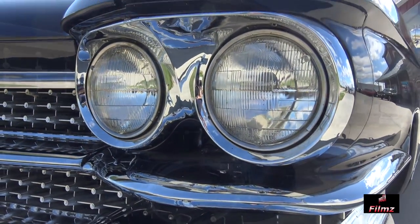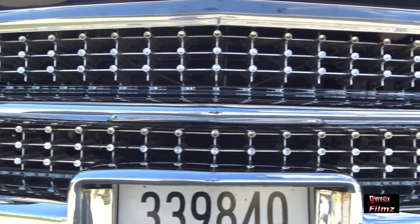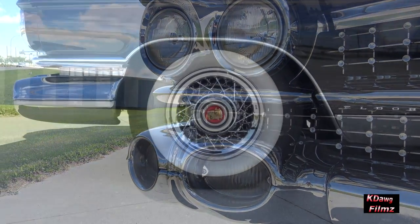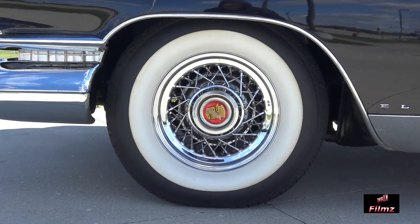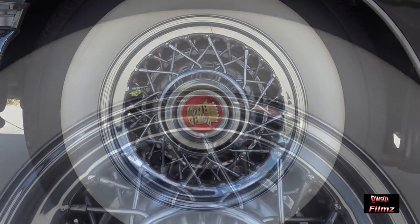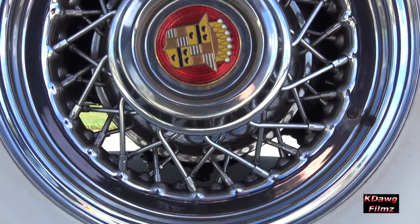The 1959 model year also saw jewel-like grille patterns with 113 bullets and matching deck-lit beauty panels. Riding on a set of period-style white-wall tires with Cadillac's dramatic wire wheels, this rare and highly collectible 1959 Cadillac convertible enjoys consistent collector demand and instant recognition.